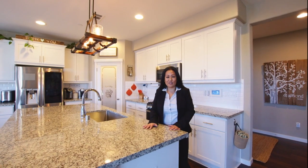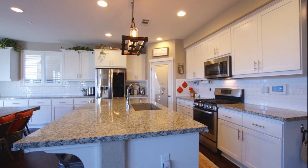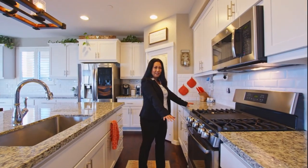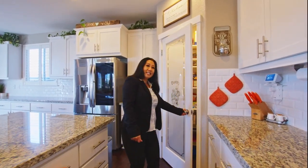This is my favorite part of the house. As you walk in, you see this nice big counter. You have white cabinets, granite counter, all this.